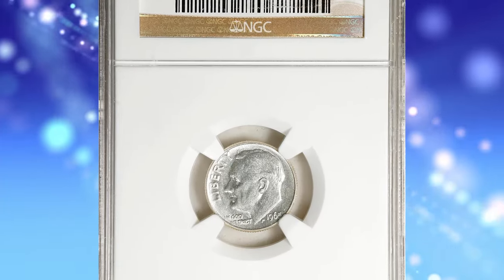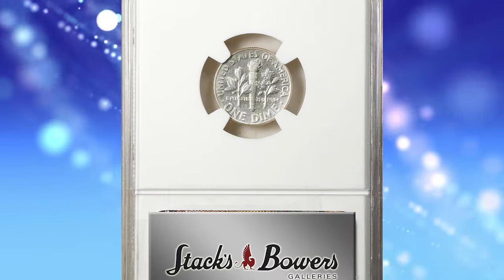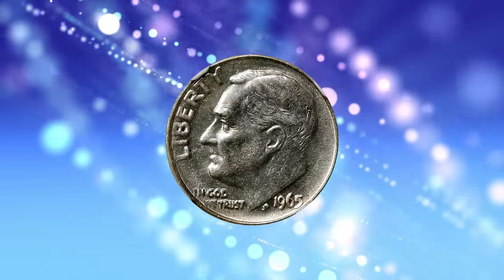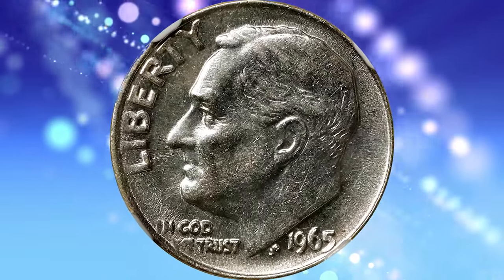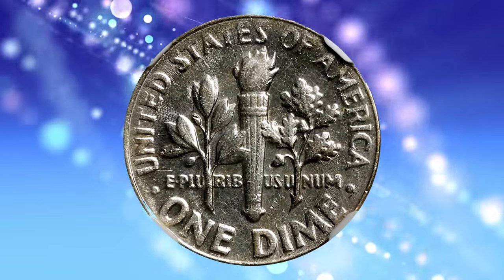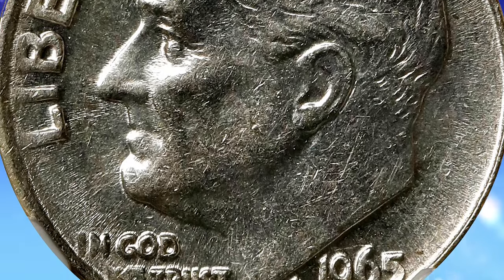Number 2: the 1965 Roosevelt dime struck on a 90% silver planchet, graded as AU55 by NGC. This is one of the most popular wrong planchet errors in today's market — a transitional error that involves a 90% silver planchet that the Mint ceased using for regular issue dime production in 1964, struck with 1965-dated dies from the first year of regular issue copper-nickel clad coinage.